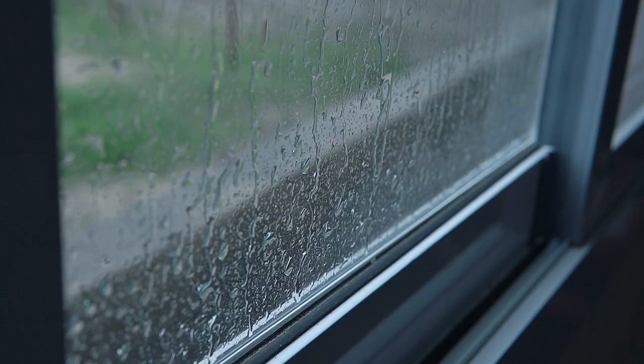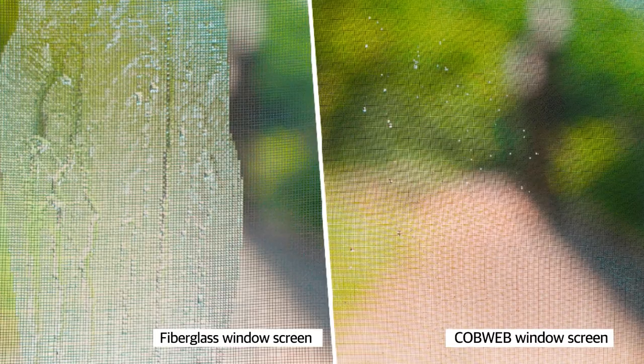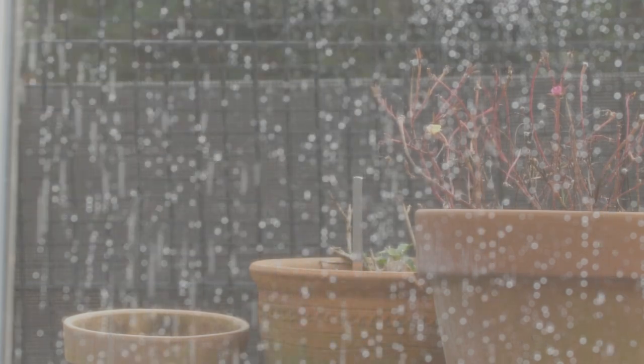Are you still worried about leaving the window open when it's raining? We invented this product to let people open the window comfortably even when it is raining. It blocks 90% of normal rainwater from coming through the window into the home.